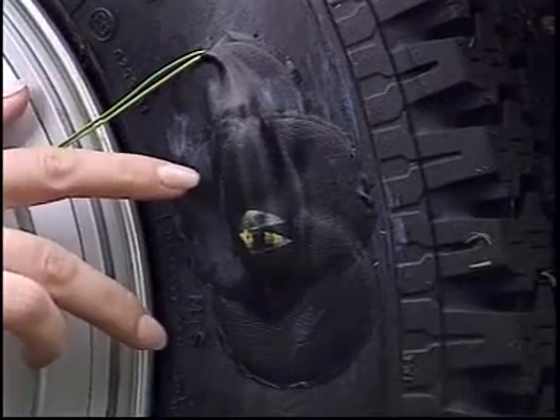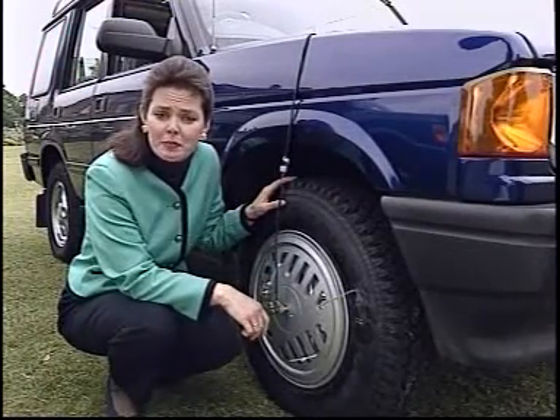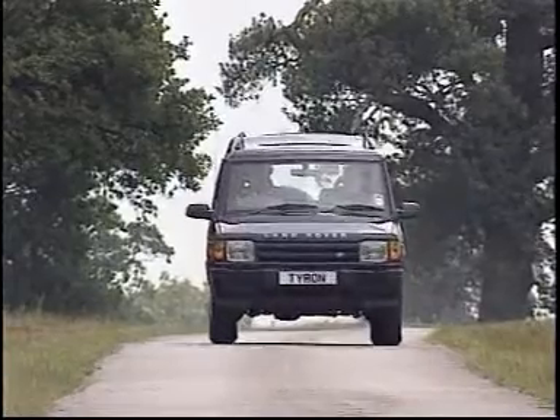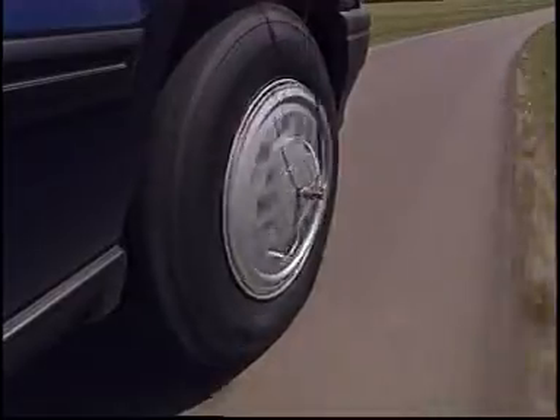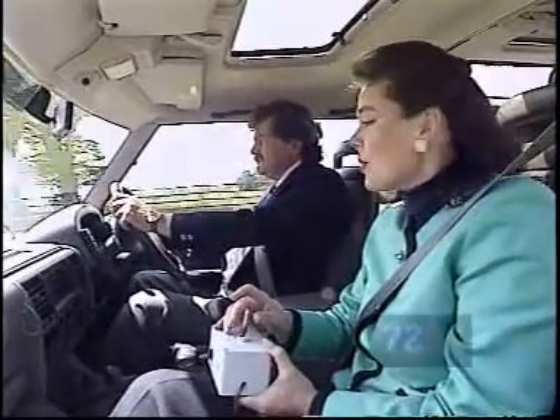This wheel is fitted with a small explosive device to simulate a blowout at high speed. Fortunately for me, it's also fitted with a Tyron safety band. We've chosen this site because the width of the road is little more than the vehicle itself, to show you just how precise steering and braking control is. We're now doing 70 miles an hour and I've got to throw this switch which is going to explode the tyre.